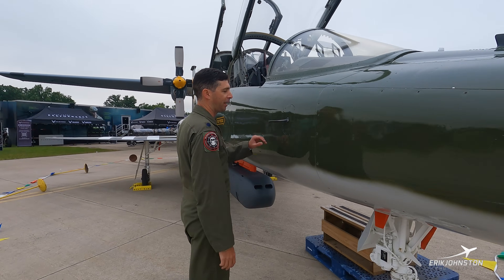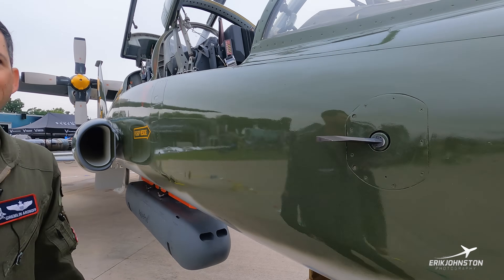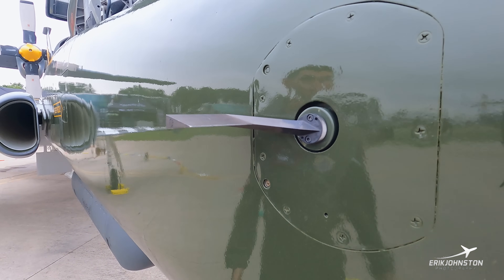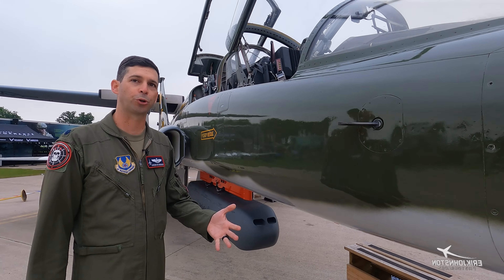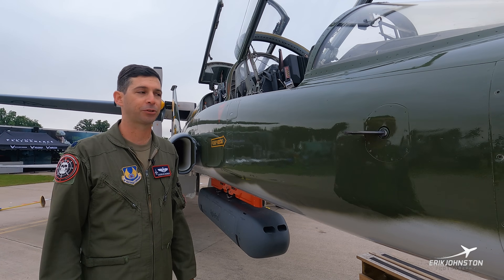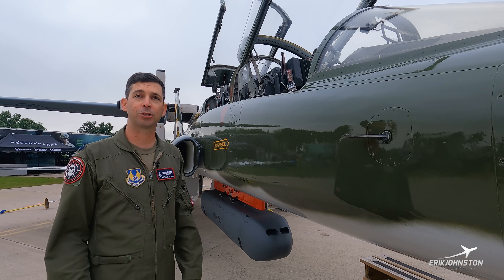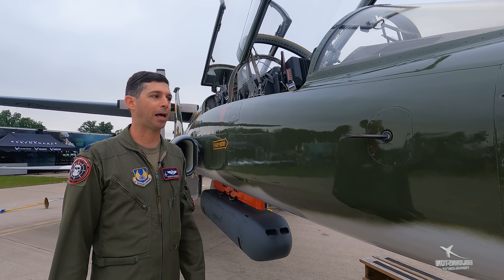One of the cool things about the T-38 is it has this AOA vane on it. Most modern airplanes have AOA as an indicator to see if you're on speed for anything from approach, making sure you're energy neutral during aerobatics, or for long-range cruise or endurance profiles. So we can teach our aircrew from the very start that AOA is very important — we don't just fly airspeeds.